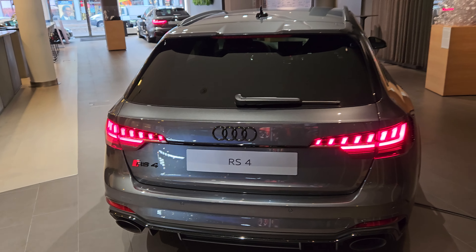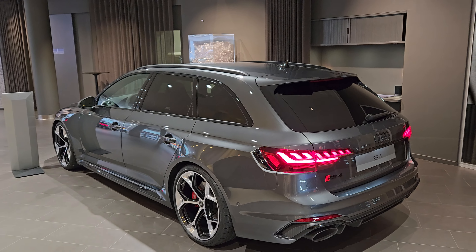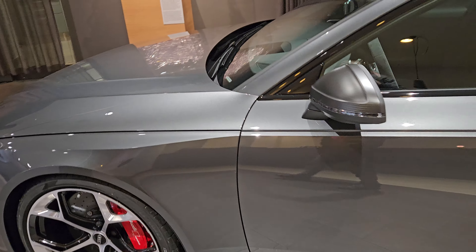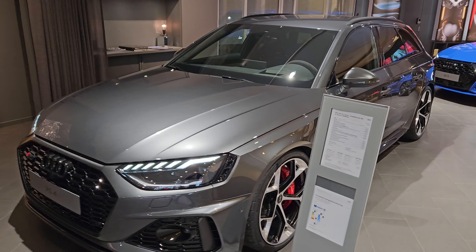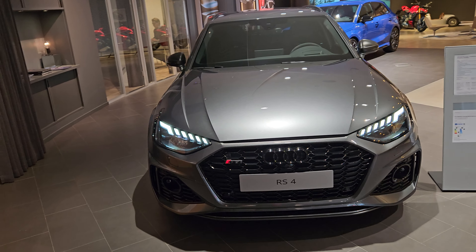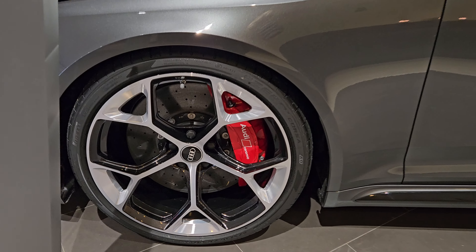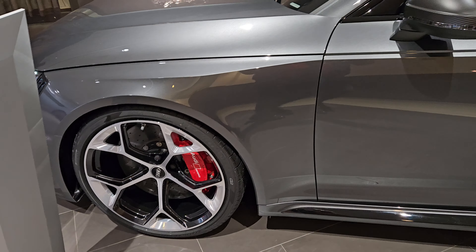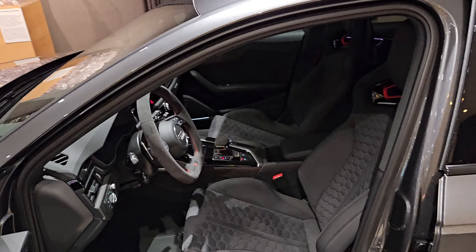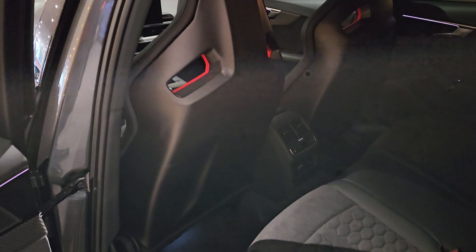RS4 Competition Plus, RS4 Avant Competition Plus at Audi Stockholm, which also has an R8 GT rear wheel drive. Same power as the RS4 but with better road holding, stunning wheels — possibly the same as on the RS6 Performance — ceramic brakes, stunning Alcantara interior, and super sporty seats with matte carbon rear.